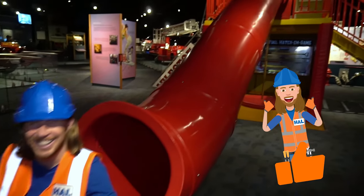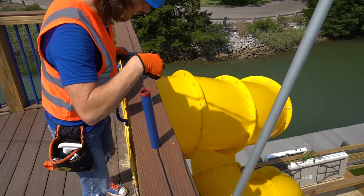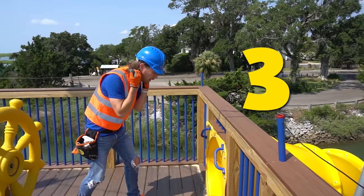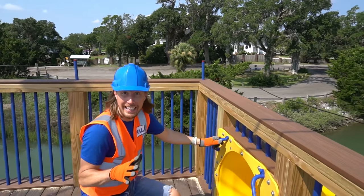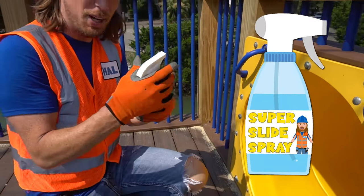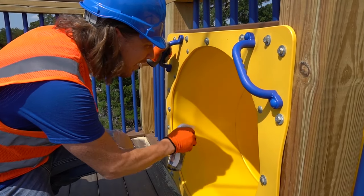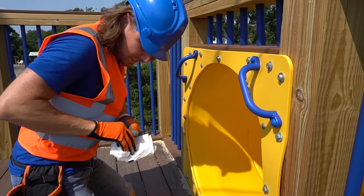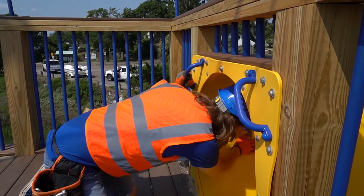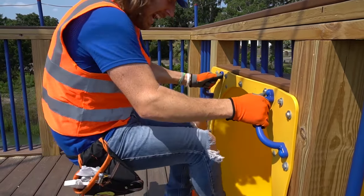Wow, that was awesome! Look at this — it's a slide, but not just any slide. It's a loopy slide and it's got one, two, three loops in it! This is gonna be awesome. I know how to make it even better — Handyman How Super Slide Spray! Let's spray some in there, then wipe it down with paper towels. This makes it extremely super fast! Get that in there. Let's try it out — come on, let's go!